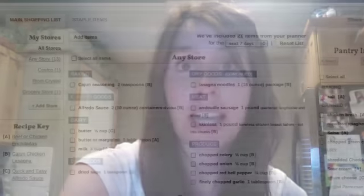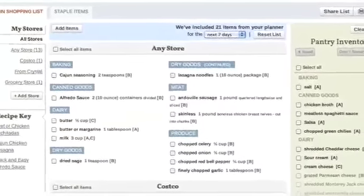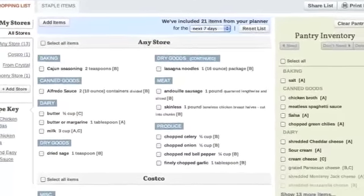As we shop, we mark off items as purchased, and it pushes those ingredients into our pantry list, making a note of when we purchased them. This helps us from purchasing again items that we already have on hand.